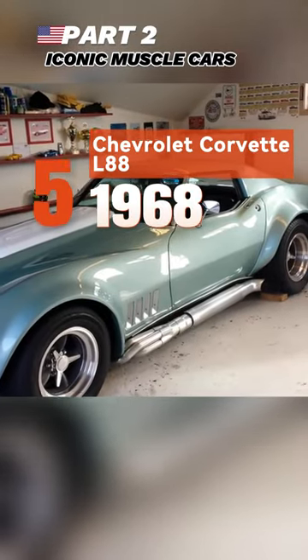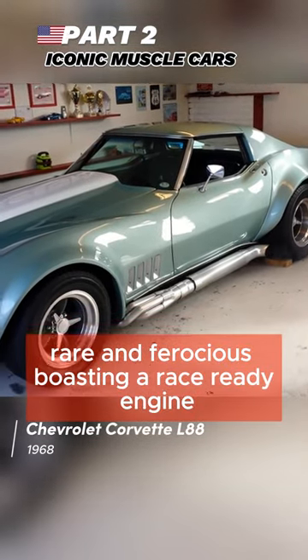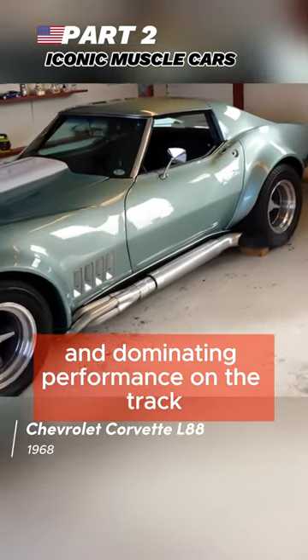Fifth, the 1968 Chevrolet Corvette L88 — rare and ferocious, boasting a race-ready engine and dominating performance on the track.